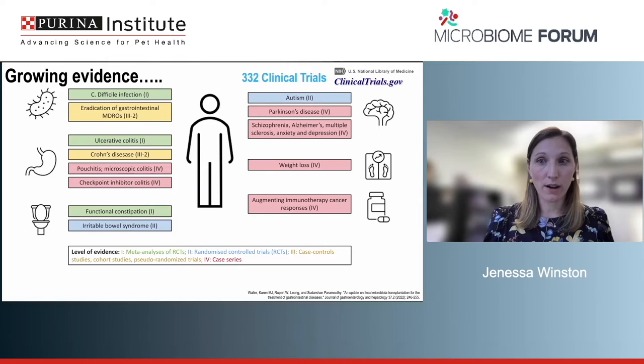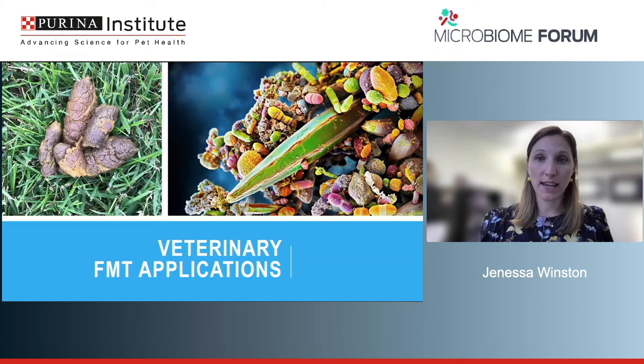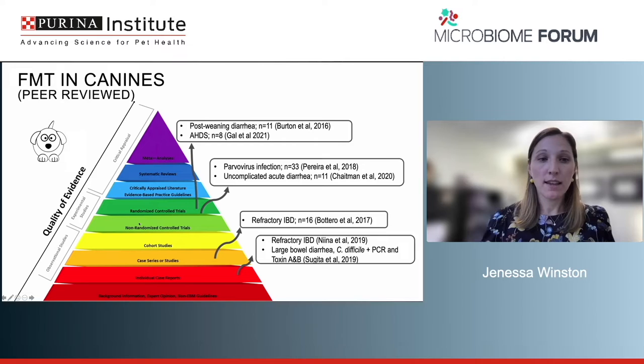What do we have for veterinary applications? We'll cover both canine and feline evidence. There's a pyramid of evidence quality — at the bottom is expert opinion, then individual case reports or case series, all the way up to randomized clinical trials. At the very top is meta-analysis, which in veterinary medicine can be really challenging, involving taking all studies within an area and combining them to make a recommendation.